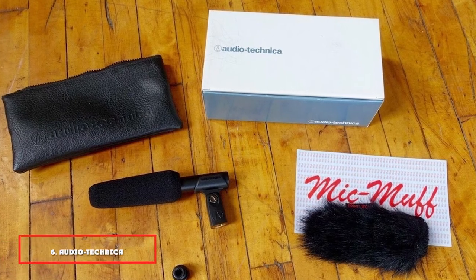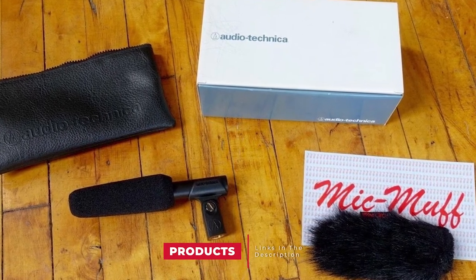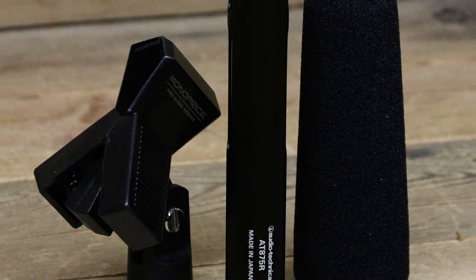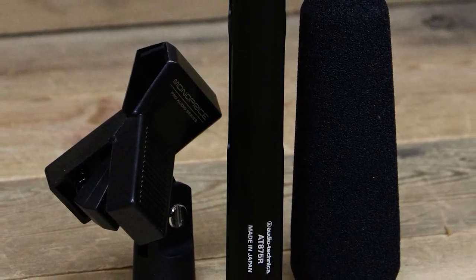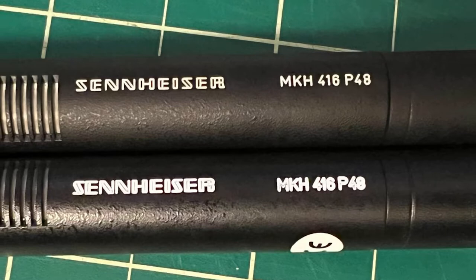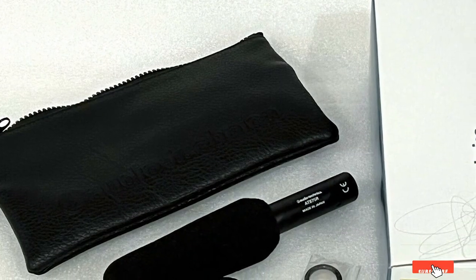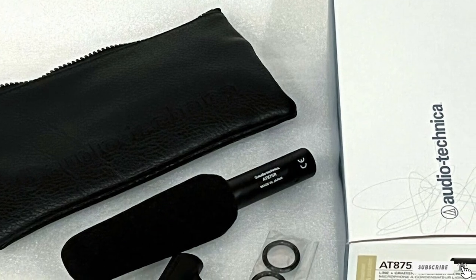The number 6 position is dominated by the Audio-Technica AT875R, a line gradient shotgun condenser mic designed specifically for video production and broadcast audio acquisition. It is small at just under 7 inches in length, making it easy to maneuver and keep out of your shots. You can easily mount it on your camcorder without adding too much extra weight. It has a narrow acceptance angle, making it good for long-distance sound pickup and rejecting sounds from the side and rear — very suitable for interviews.